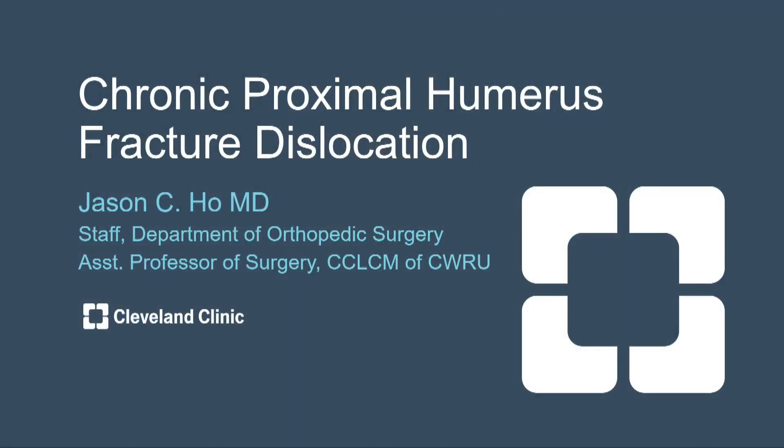Today we're going to talk about a patient who had an unfortunate injury called the proximal humerus fracture dislocation that was late in presentation.